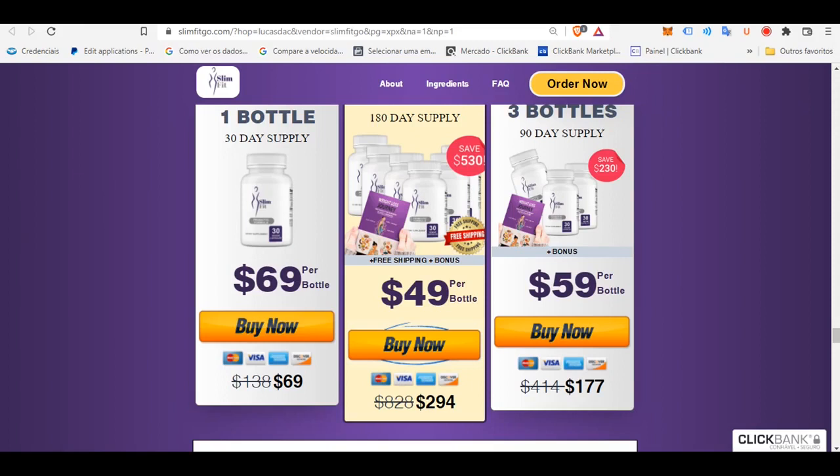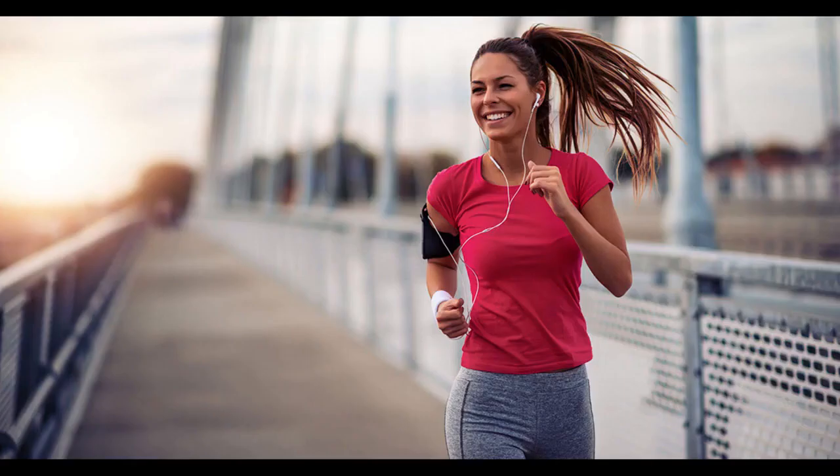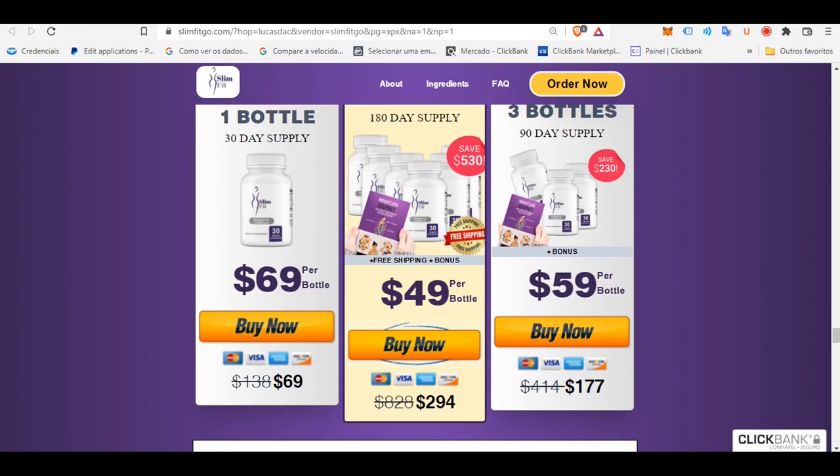The SlimFit weight loss formula is based on probiotics and human-friendly bacteria. This way your health is improved naturally without any risk. Moreover, these powerful ingredients help in regulating metabolism and flushing the toxins from your body. Hence you not only get the weight loss benefits, but also your body improves all over.